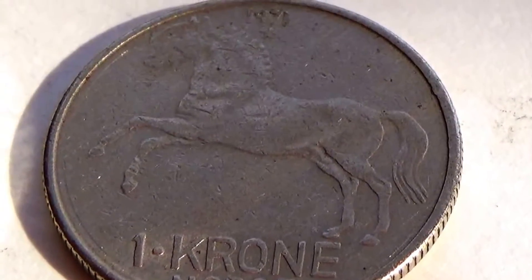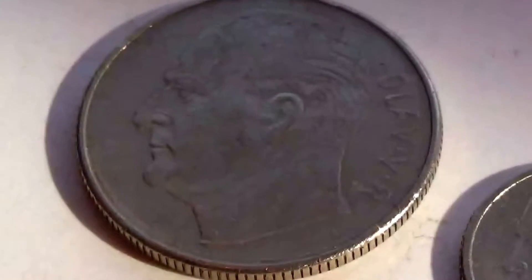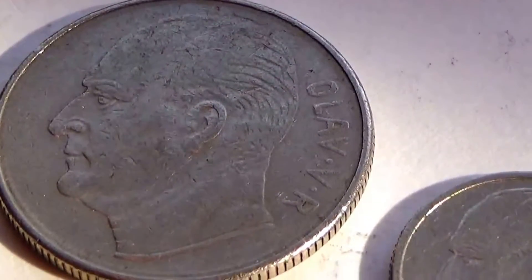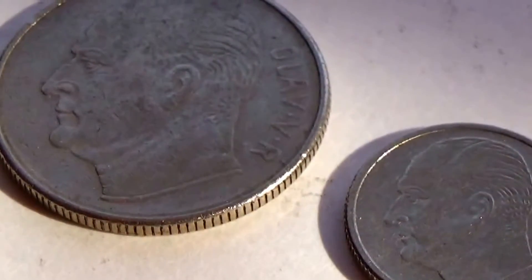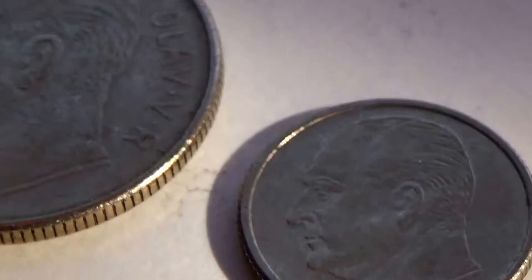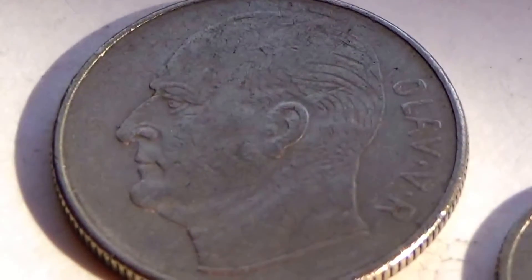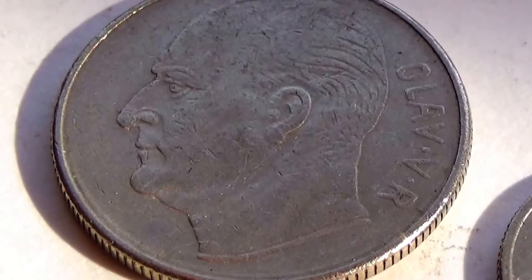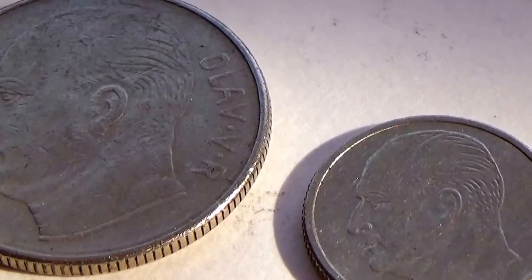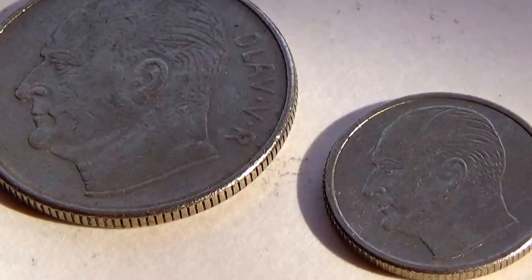We have a Norge one — beautiful horse, I love that. Looking at the back, it pretty much looks like the same guy. There is nothing written on his side, but the other one's got something. Now that I've seen that I'm dying of curiosity.